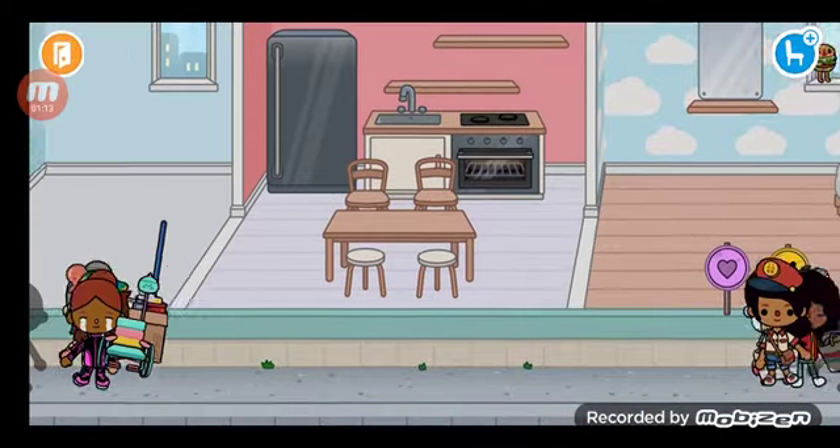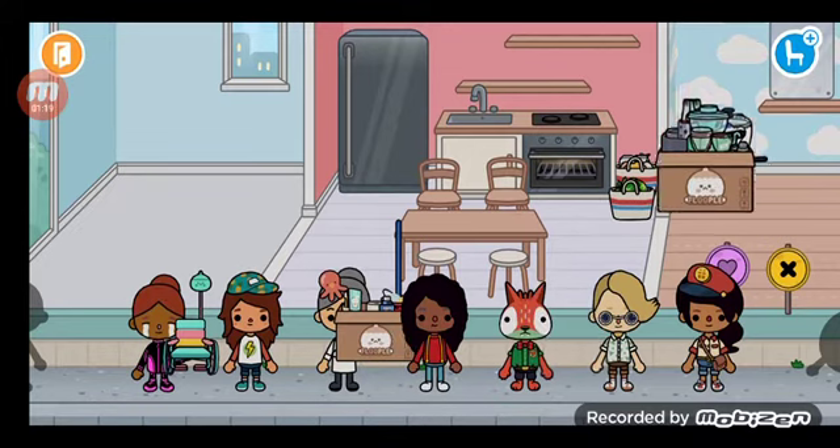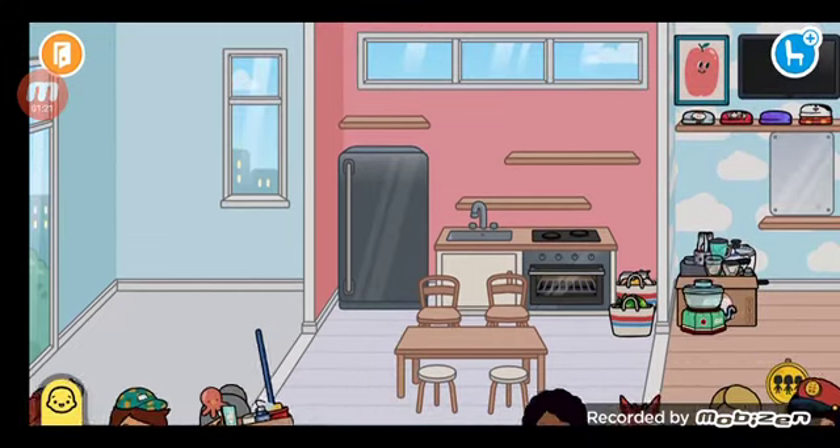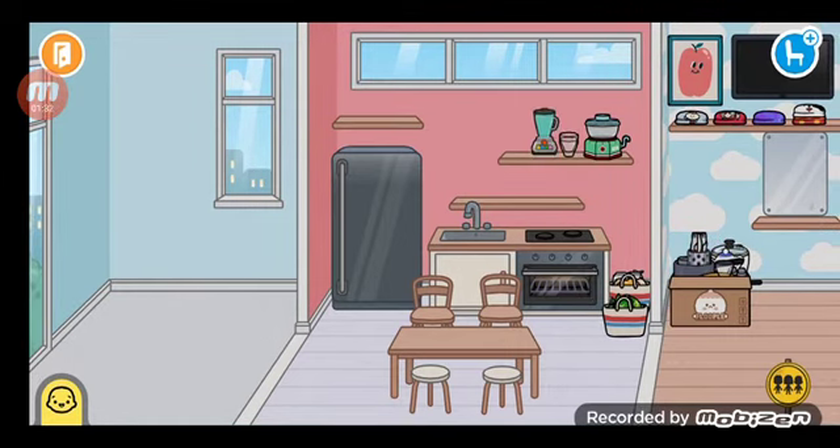Let me go get something - I forgot the groceries. Now for the kitchen tools: we can put it right here - the glasses, juice blender, and tea pot.